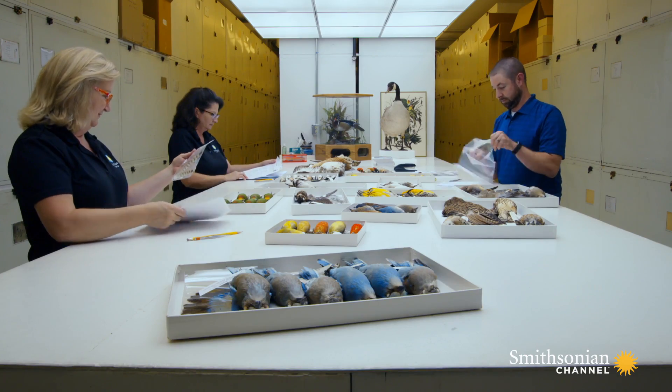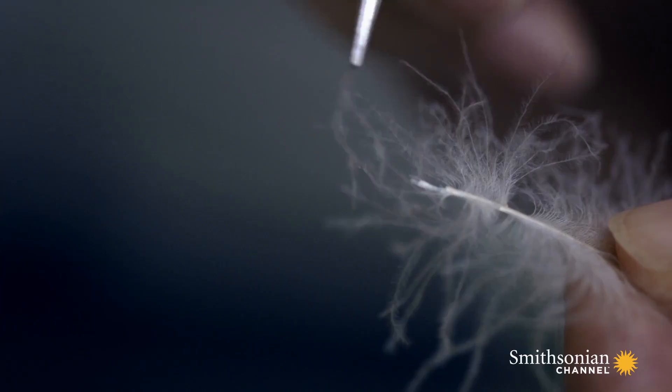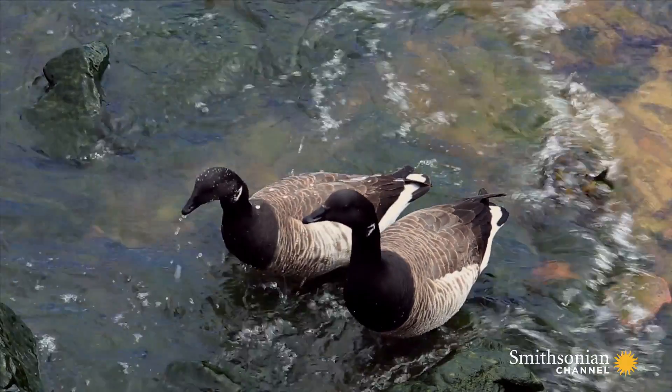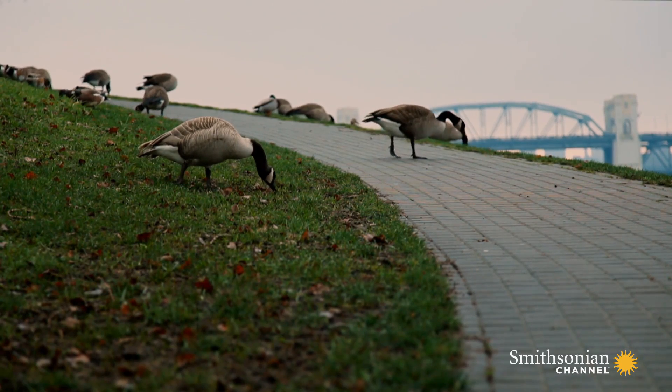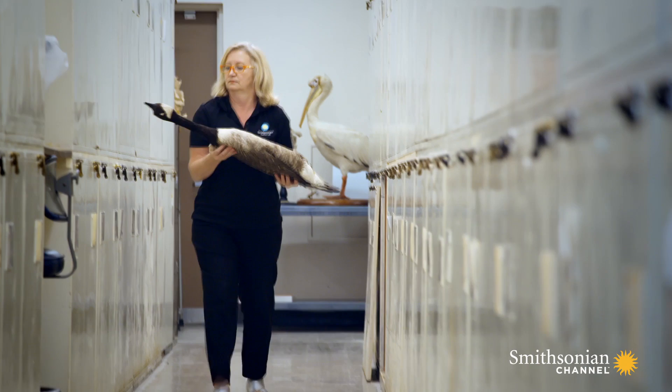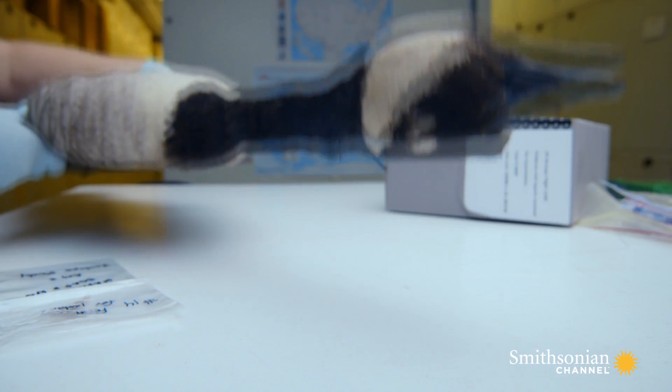Through microscopic analysis, the team narrowed the search down to two types of geese: the lighter Brant, and the much heavier Canada Goose. Determining which species brought down flight U.S. 1549 was crucial.